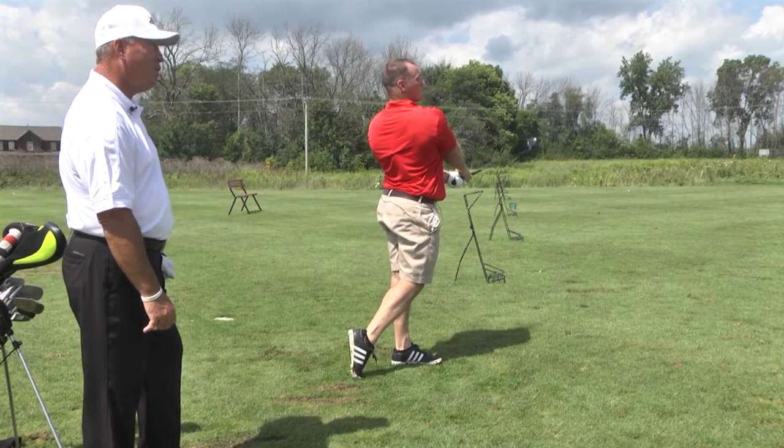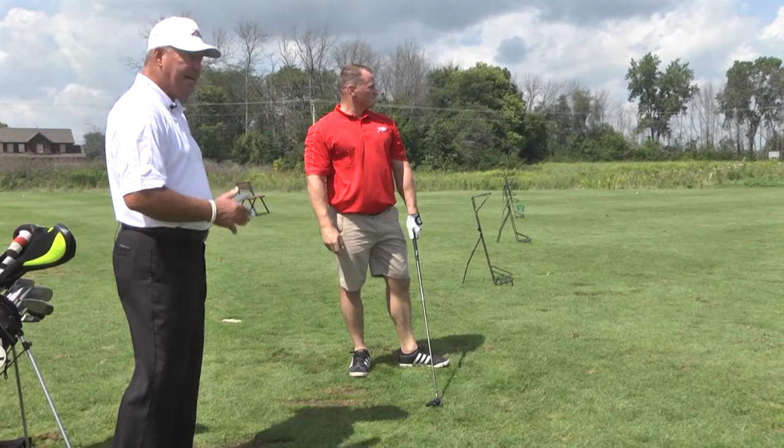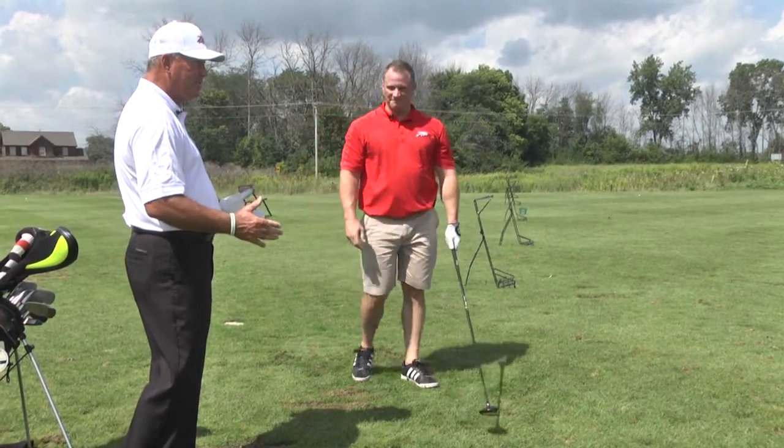That is absolutely perfect. He swept through it, he kept his shoulders level, he got up under the ball, hit it dead straight. That was about 260, 265.